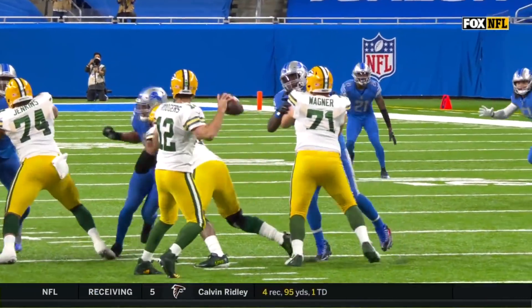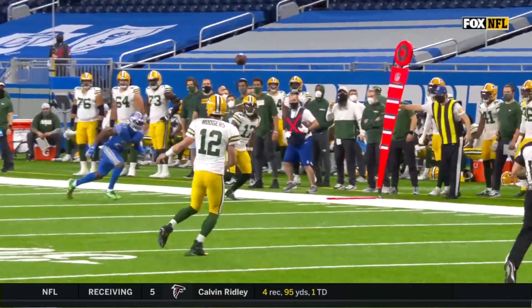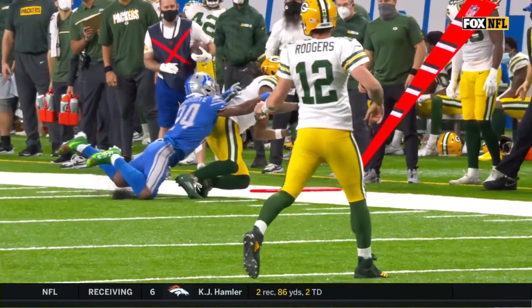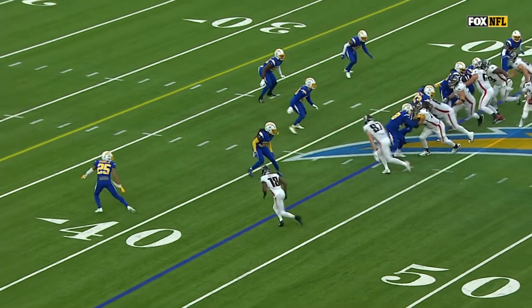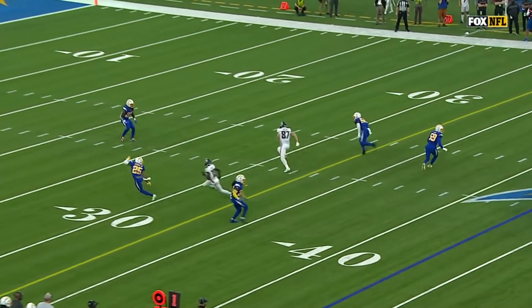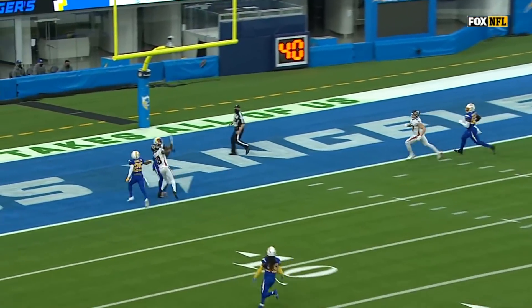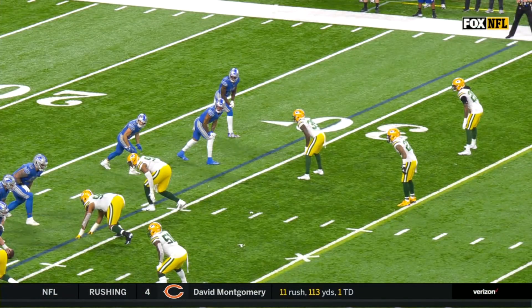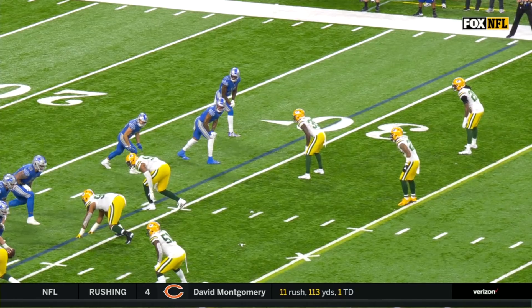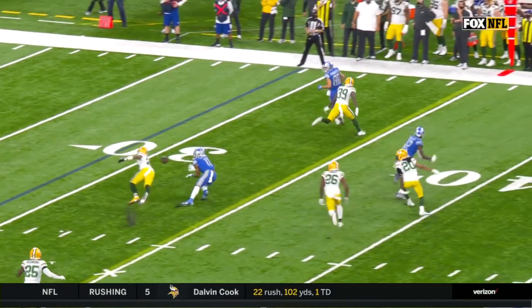The pump fake by Aaron Rodgers — you've got to have a short memory out there if you're a corner. Oruwarie has been beaten a couple of times. Double move from Ridley, and this is where you trust your receiver. You're going to see the out and the up, but when you are double-teamed you've got to be careful. They're running a little whip route — coming back here and trying to get back outside. Watch Alexander just quit this.